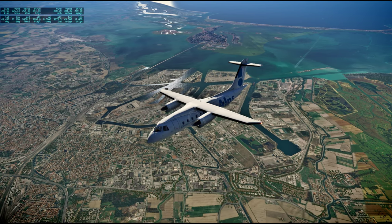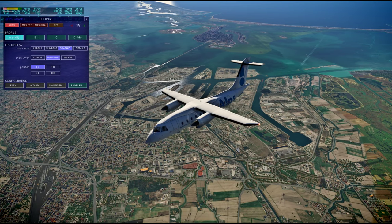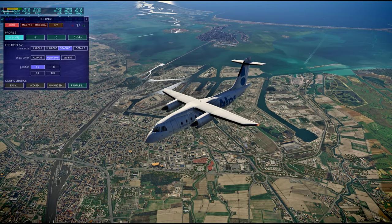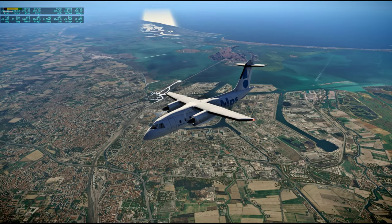This is looking nice and crisp on the ground textures because I turned off most of the autogen. It doesn't look too bad with the autogen on, but it looks fine without the autogen right now at this height.